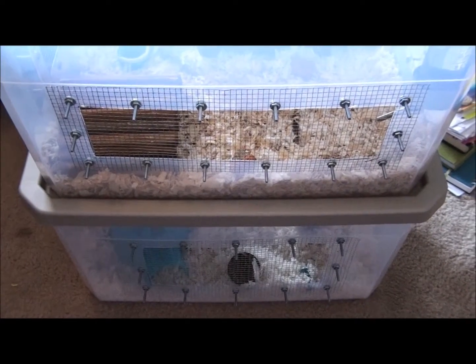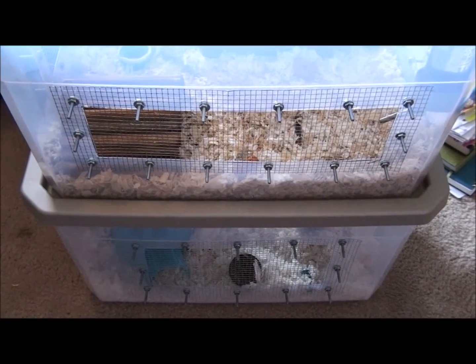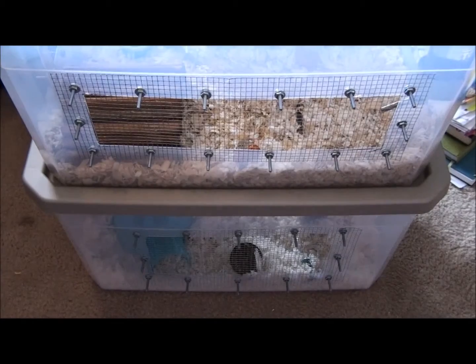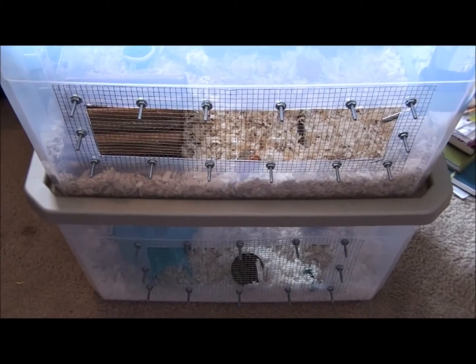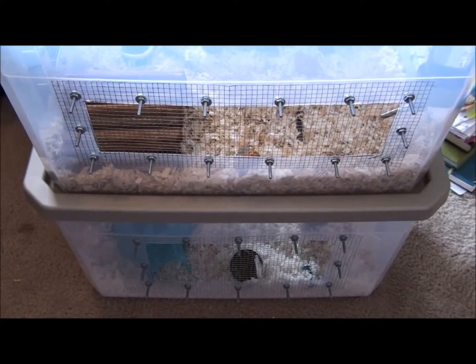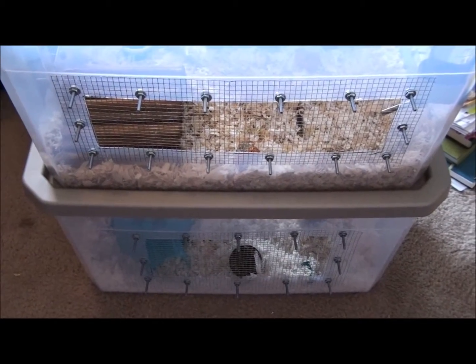Hey guys, I don't think I've told you guys — I might have told you, but I don't think I've shown you — but I made Peach a brand new cage, and it is a bin cage. The square inches actually equals out to about 900 square inches, so that's really nice compared to what she had before. I'm not really going to mention that because it was really sad and I'm ashamed of it, but I'm just going to give you a cage tour.